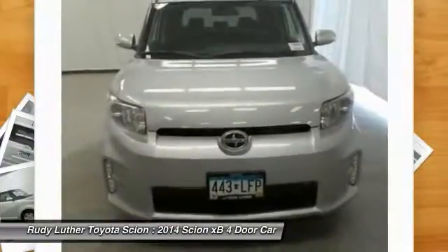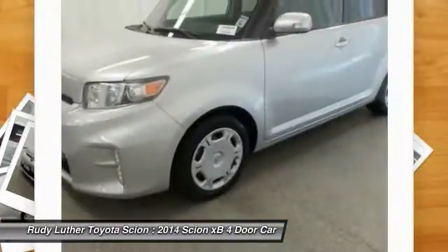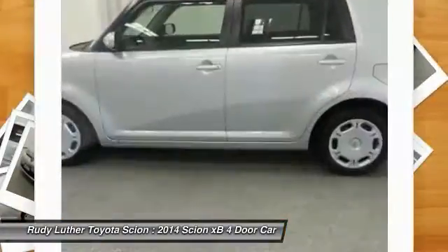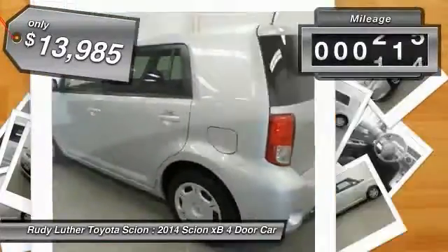The XB offers exceptional cargo space for a vehicle of this size. Combined with nimble acceleration and Toyota reliability, this vehicle will prove itself time and time again, and is priced below $15,000.